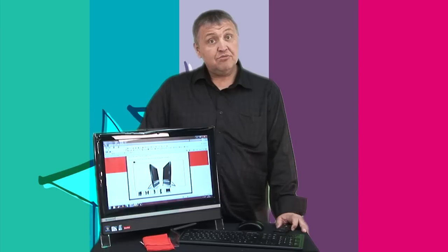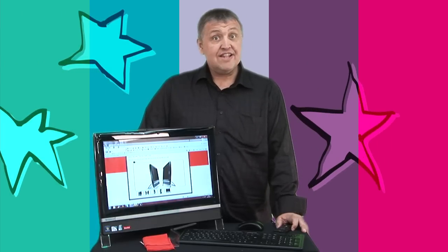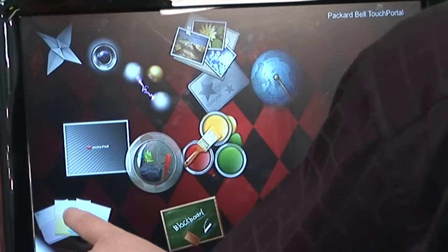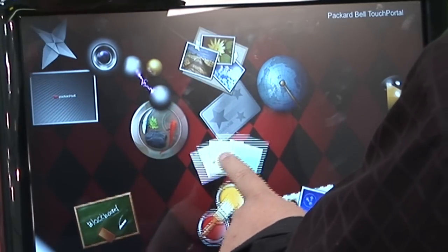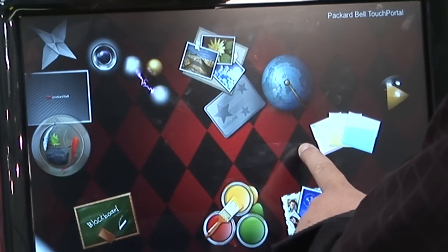We've got Touch Photo Show, which will give you a photo presentation of all your photographs. Touch Friends, which will put you in touch with your email contacts. And Touch Memo, which lets you leave little post-its on your screen to remind you of those important things.